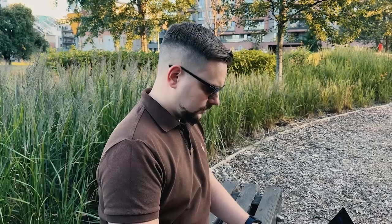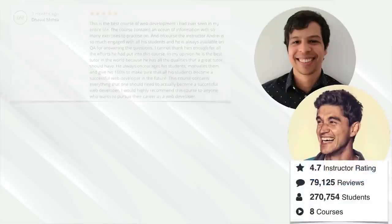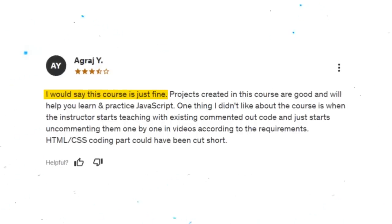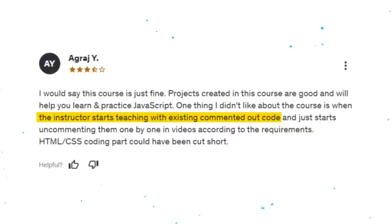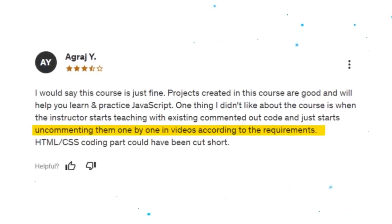Student reviews: 94% of almost 4K reviews for this course are positive. Students are very impressed by the content delivery and like how intense and hands-on this course is. On the other hand, students complain about it being challenging and about being shown pre-written code instead of writing their own. Here is one review: 'I would say this course is just fine. Projects created in this course are good and will help you learn and practice JavaScript. One thing I didn't like is when the instructor starts teaching with existing commented-out code and just starts uncommenting them one by one. HTML and CSS coding part could have been cut short.'